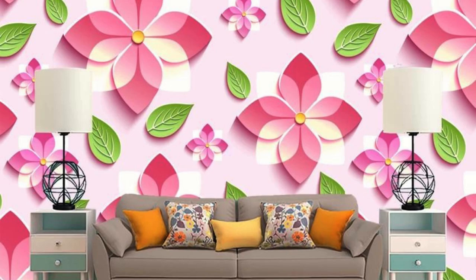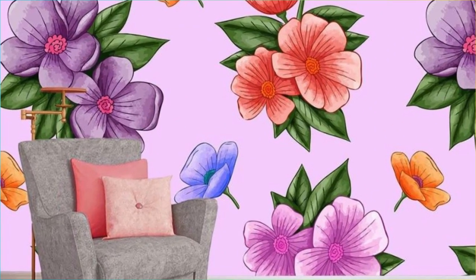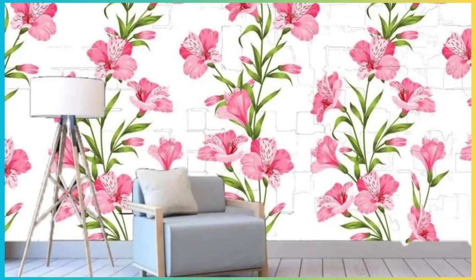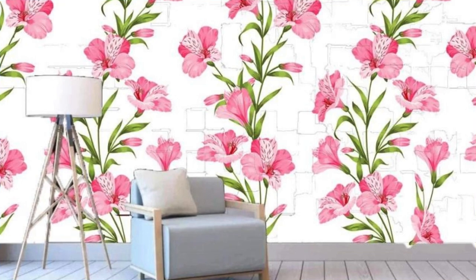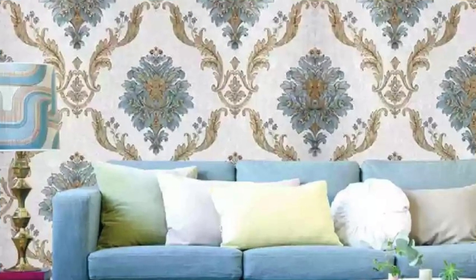Beyond its aesthetic allure, a regular wallpaper stands as a testament to the evolution of interior design, tracing its roots through different eras, styles, and cultural influences. From traditional floral prints reminiscent of bygone eras to contemporary geometric patterns that speak to modern sensibilities, the regular wallpaper encapsulates a visual journey through time. Its texture adds a tactile dimension to the walls, creating an experience that transcends the visual.